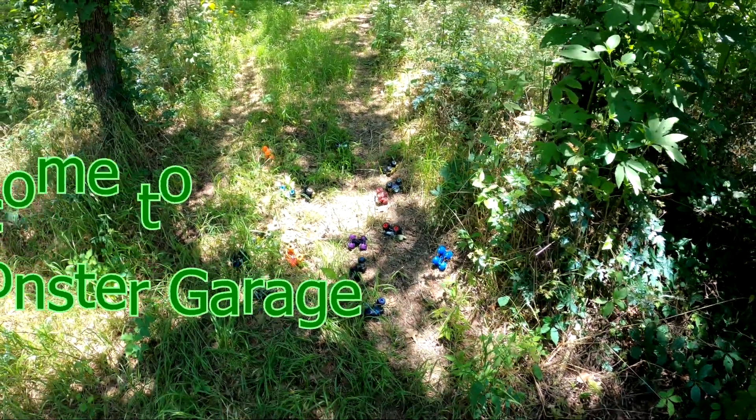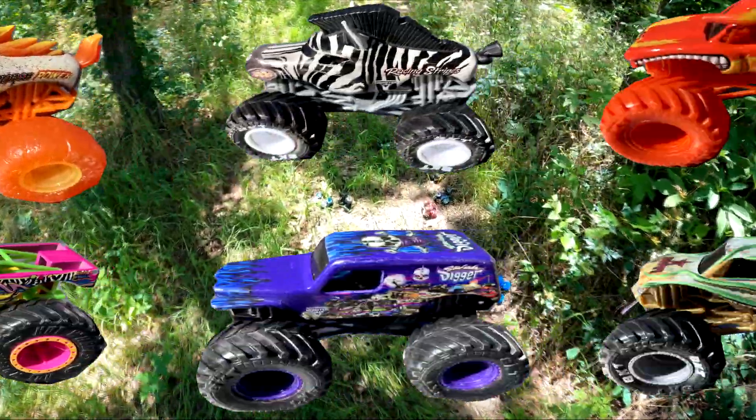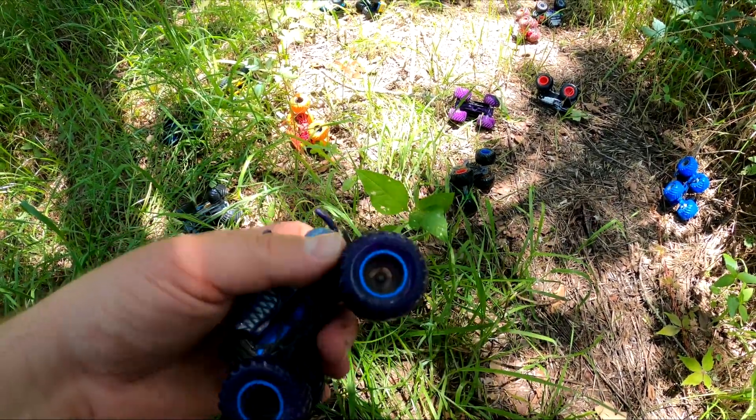Hey friends, welcome to Frank's Monster Garage! Today we're in the jungle looking for monster trucks. Let's see what we can find. Whoa, check it out — it's Monster, my Dalmatian! My goodness!